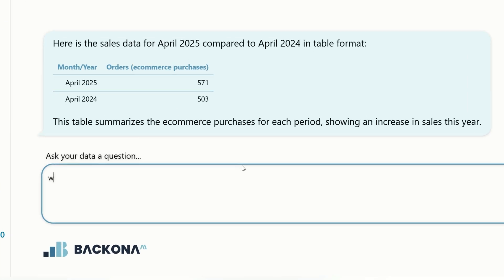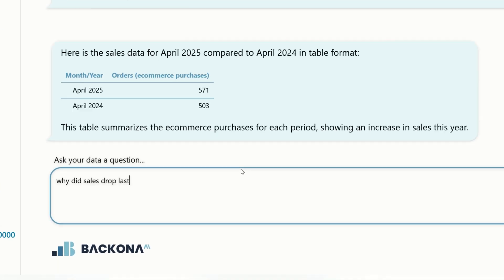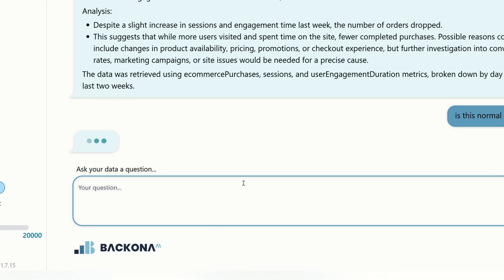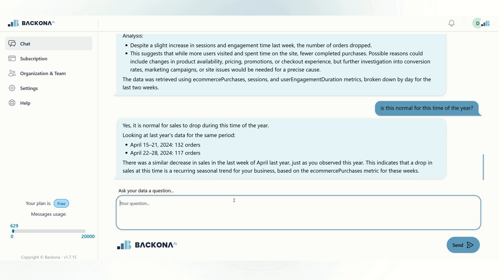You can even ask follow-up questions like, why did sales drop last week? Or, is this normal for this time of year? Bacona AI will look at your full history and give smart, easy-to-understand explanations.